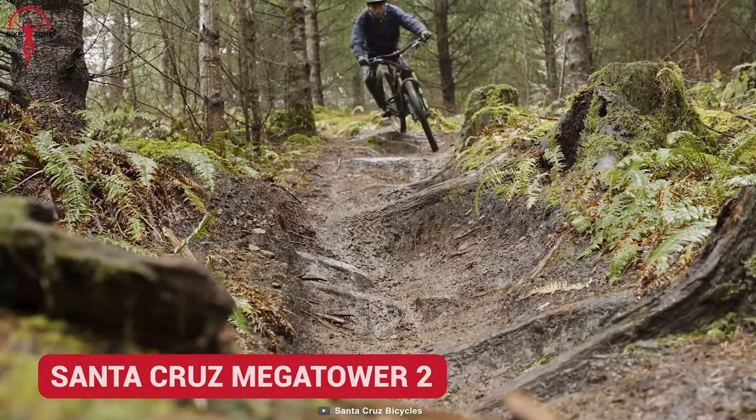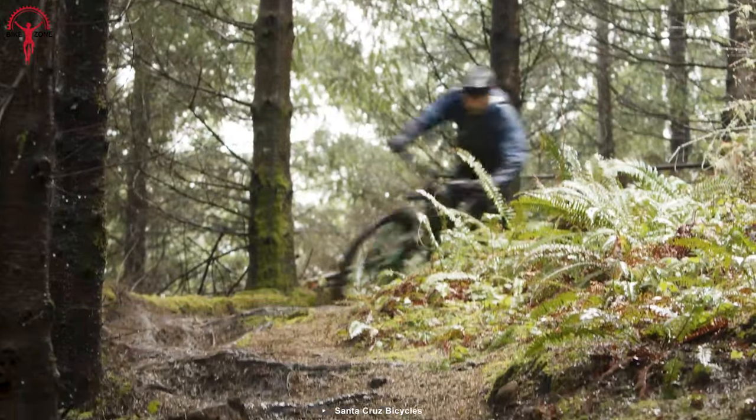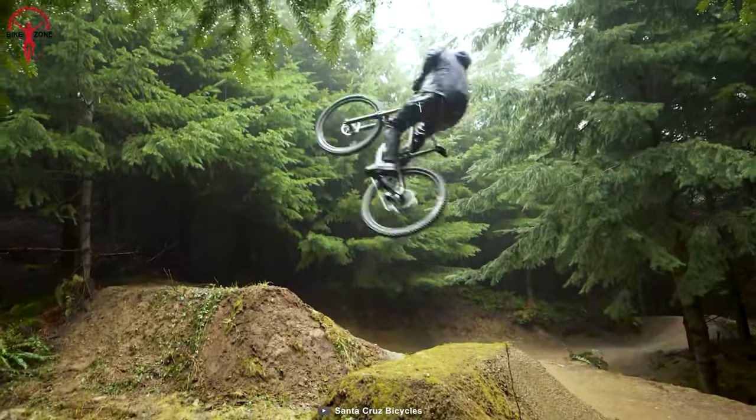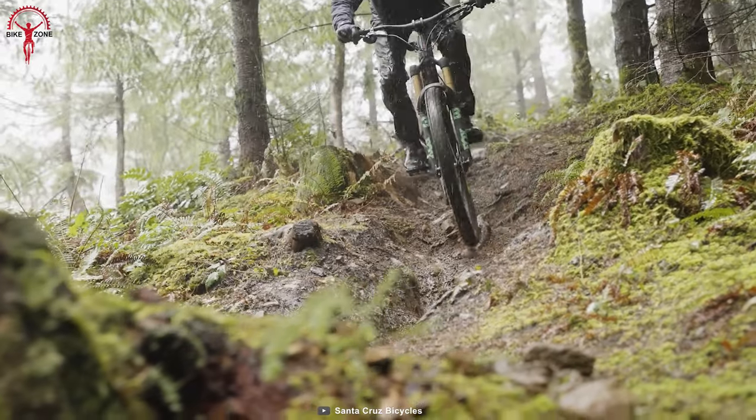Meet the ultimate fusion of power and stability, the Santa Cruz Megatower II. It has been offered with full carbon C and CC frames, where the C weighs heavy on the weight but light on the price, and vice versa for the CC.